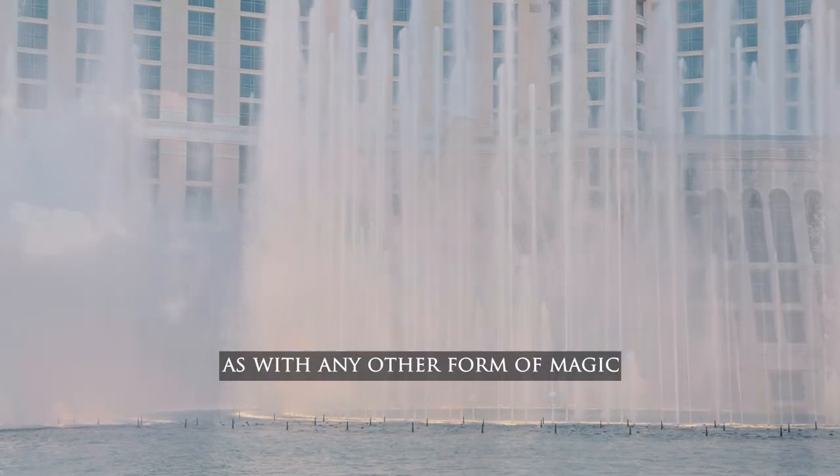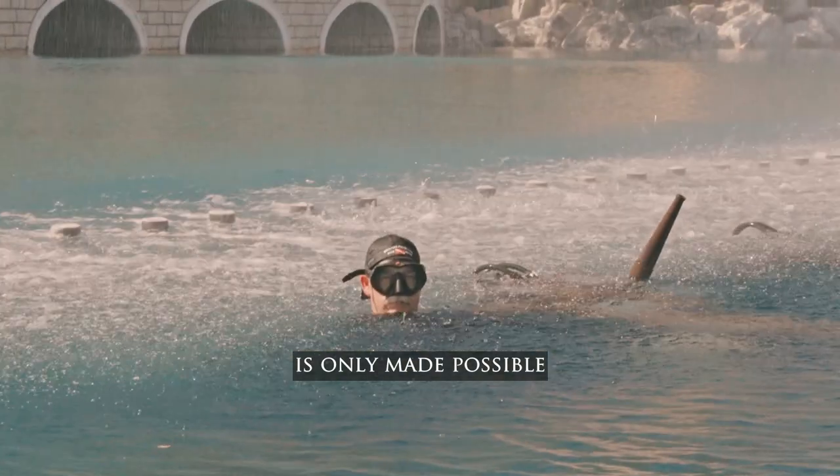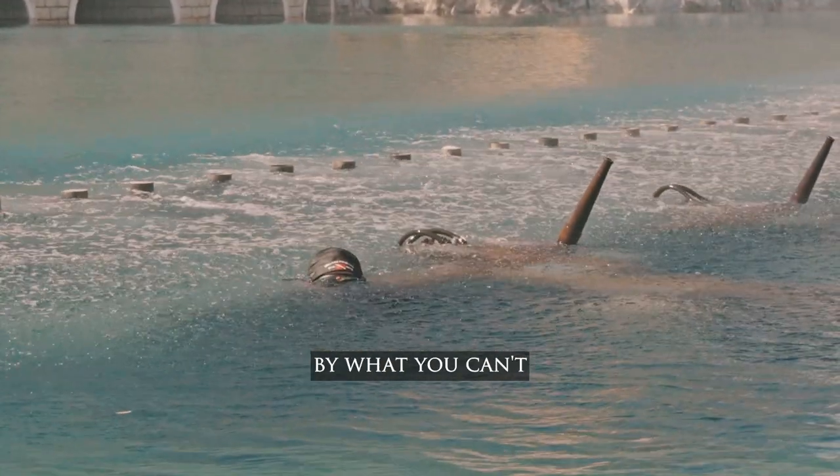As with any other form of magic, what you see is only made possible by what you can't.